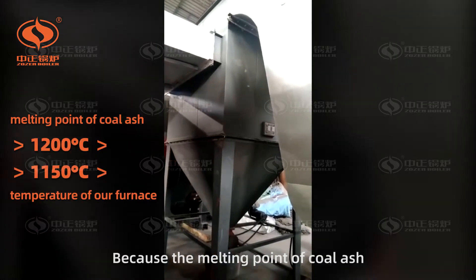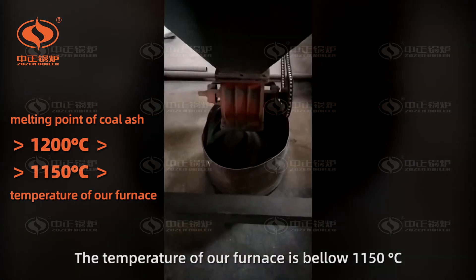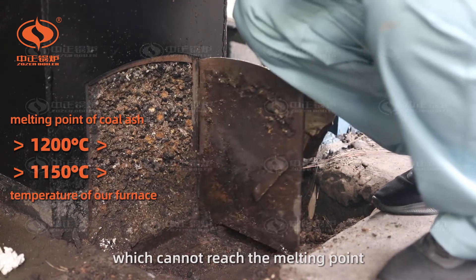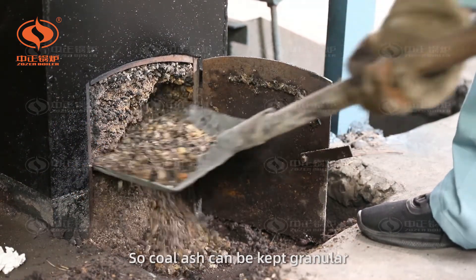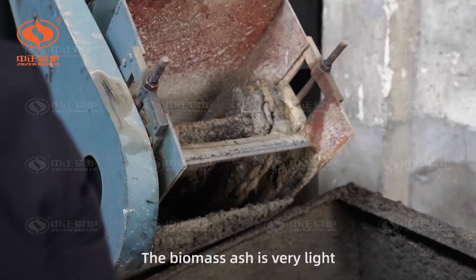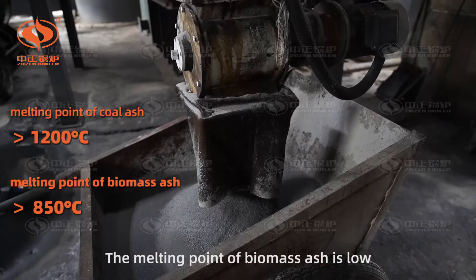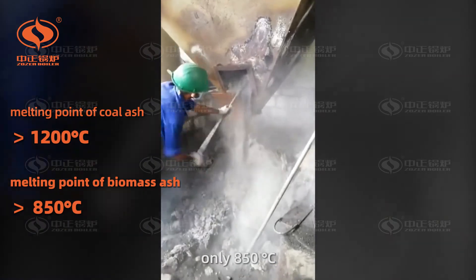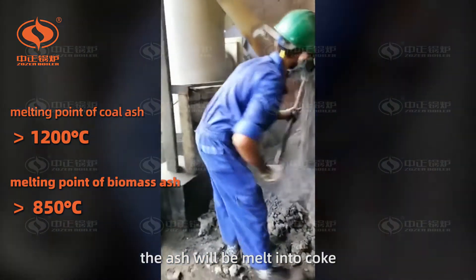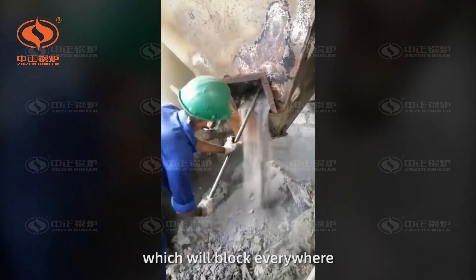Why? Because the melting point of coal ash is as high as 1,200 degrees centigrade. The temperature of our furnace is below 1,150 degrees centigrade, which cannot reach the melting point. So the coal ash can be kept granular and has good fluidity — it can be cleaned by a multi-tube dust remover easily. The biomass ash is very light and suspended in the air. The melting point of biomass ash is low, only 850 degrees centigrade. When the furnace temperature is high, the ash will be melted into slag, and it will stick to the convection tubes, economizer, and dust remover, blocking everywhere.